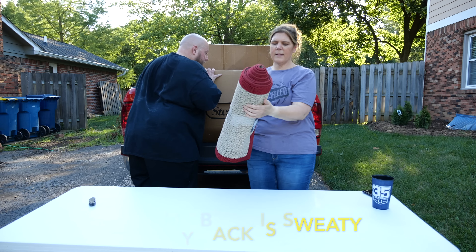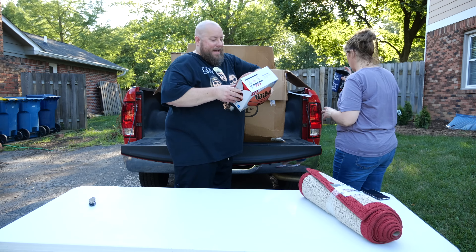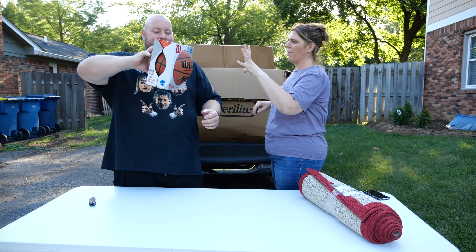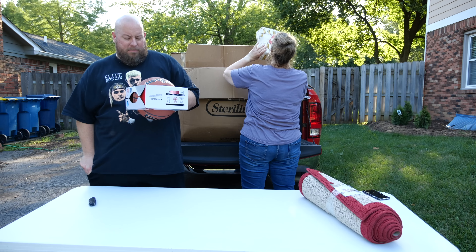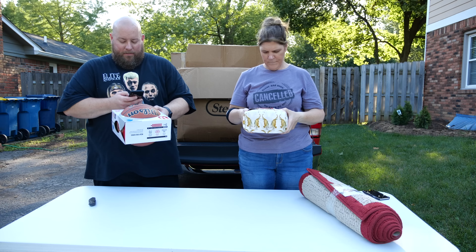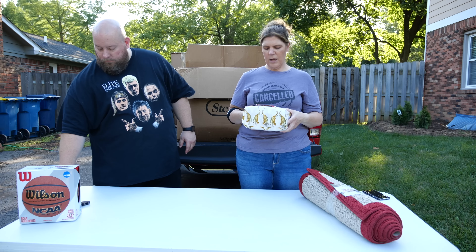We'll start with this big item on top — it looks like a runner, a 24 by 84 runner, tan and burgundy. Then we have an NCAA Legends Gold Series intermediate size basketball — the children's size. Brand new in box, sells for about $25. Then we've got a cute brand-new-in-package sheet set that has kitty cats on it — a full size sheet set. Original price was $35 on the tag. Not bad.